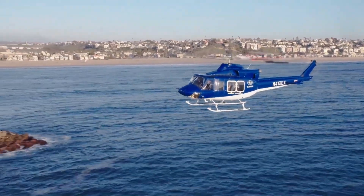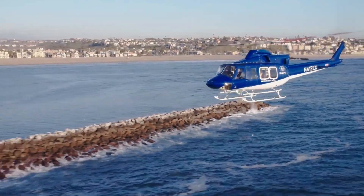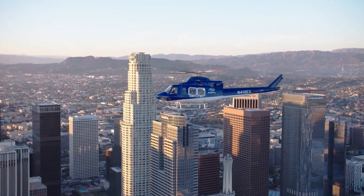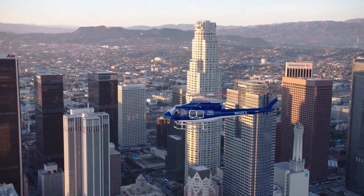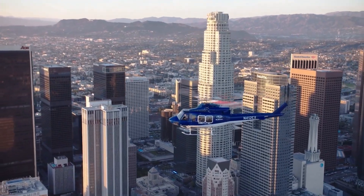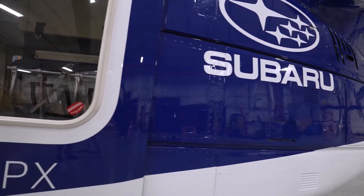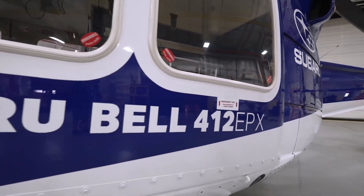With its extended ceiling, increased payload, robust main rotor gear case, and dry running capability, the Subaru Bell 412 EPX delivers superior operational performance and efficiency while maintaining its long-standing reputation for reliability. The Subaru Bell 412 EPX features state-of-the-art integrated avionics with large, intuitive displays that greatly reduce pilot workload.